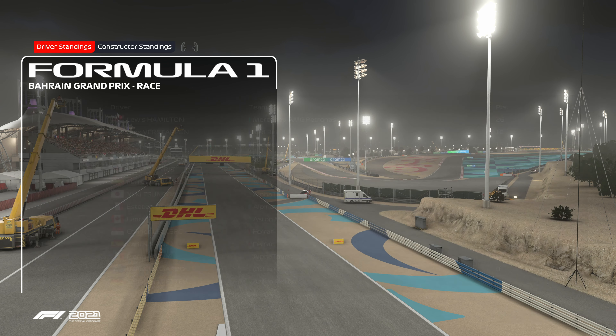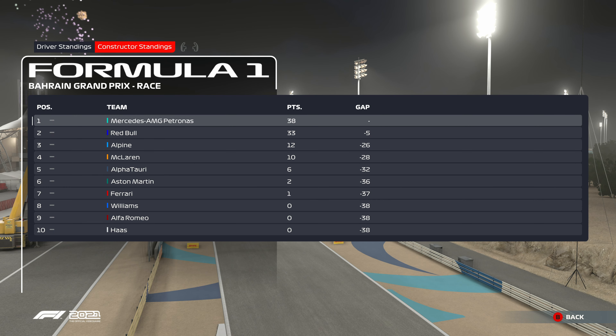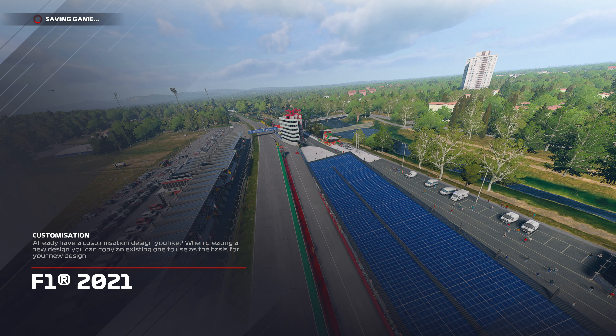Let's look at the standings — we take the lead, 26 points ahead of Max Verstappen. In the Constructors' standings, Mercedes take over the lead with 38 over Red Bull. Very nice! Next up, race three is going to be at Imola, coming up tomorrow.